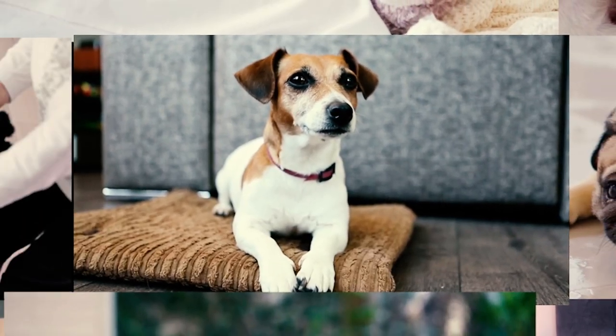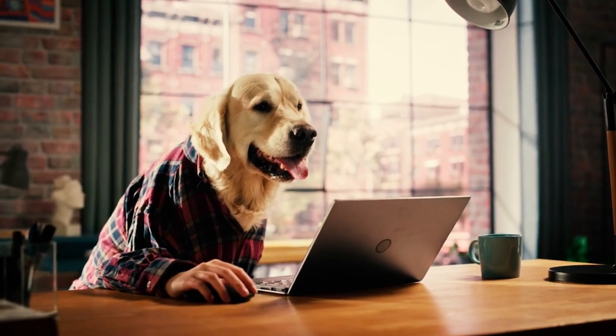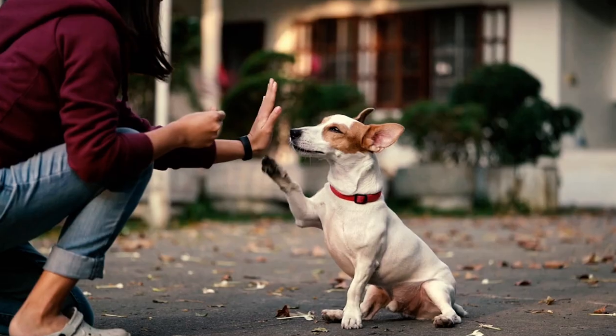Which of these positions is your furry friend's ultimate snooze style? Drop a comment below to let us know. Subscribe for more videos like this, and I'll see you in the next one.